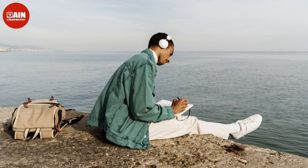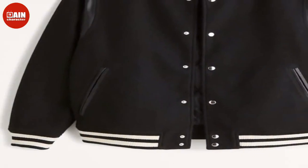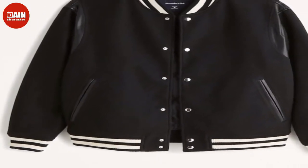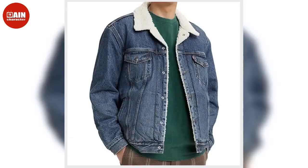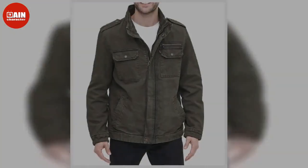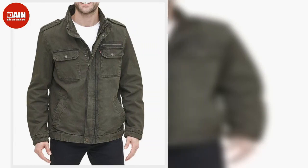Levi's Men's Big and Tall Washed Cotton Military Jacket: With 100% cotton fabric, this jacket is lightweight and the perfect staple for every men's closet. Columbia Men's Glenacre Lake Rain Jacket: With a stowaway hood, this waterproof, lightweight jacket is ideal for unpredictable days.